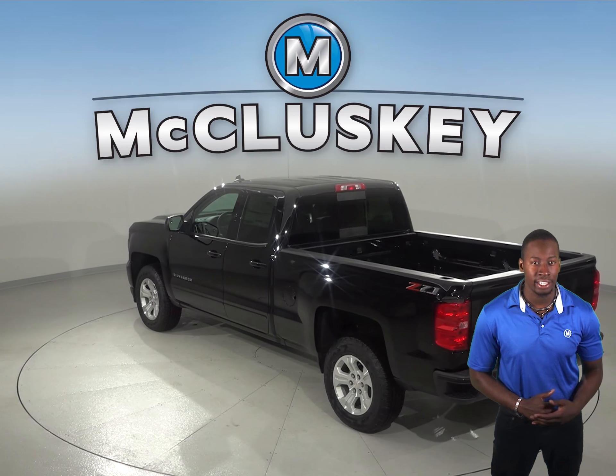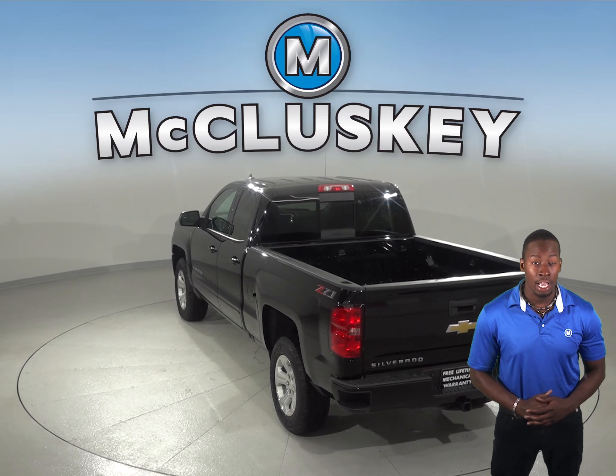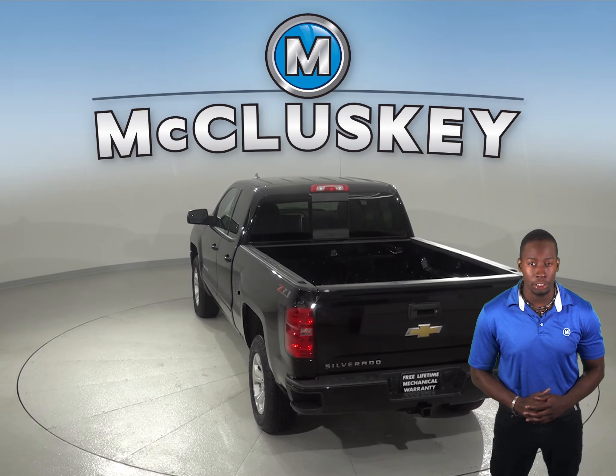The Chevrolet Silverado's short and standard bed standard fuel tank has 3 gallons more fuel capacity than the Ford F-150 standard fuel tank, for longer range between fill-ups. The Chevrolet Silverado also stops at a much shorter distance than the Ford F-150.